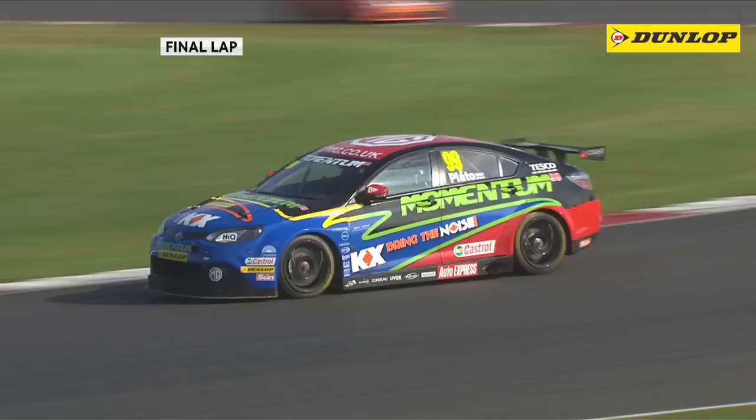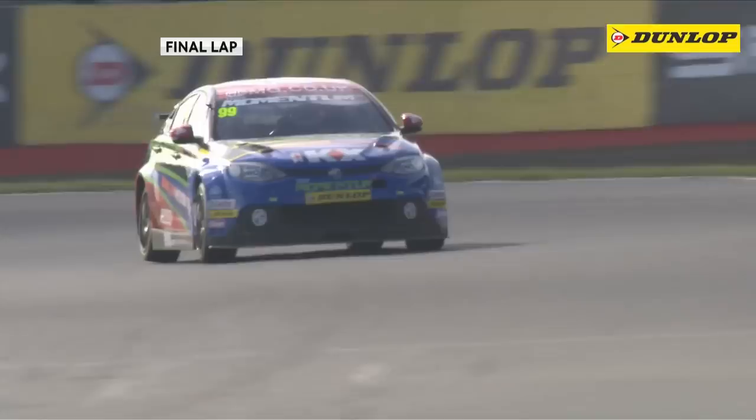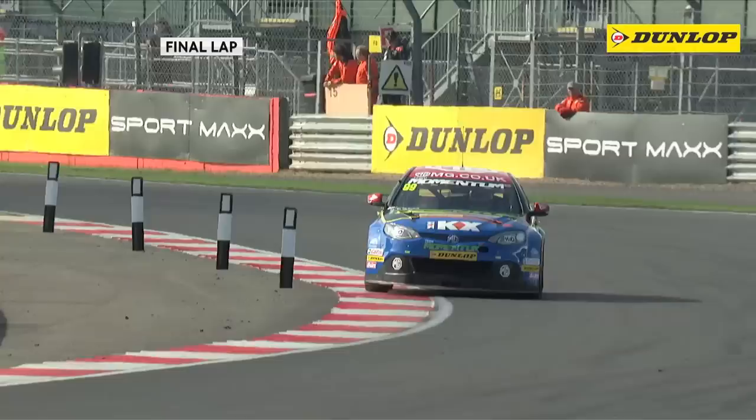Qualifying yesterday saw an all-new British Touring Car lap record around this Silverstone 1.6-mile circuit. He accelerates through Woodcutt here at Silverstone to take his fifth victory of the season.